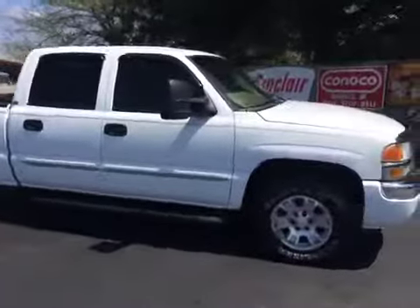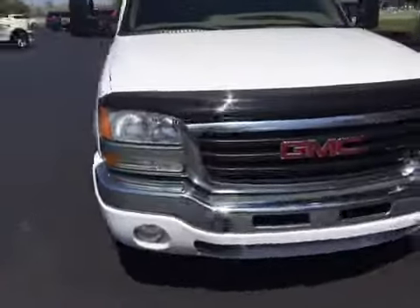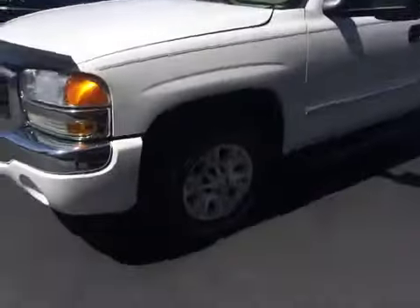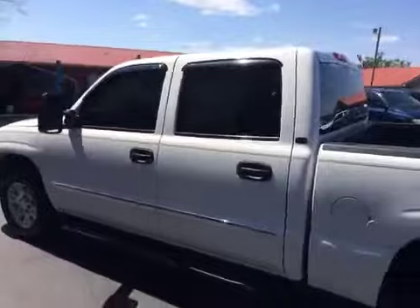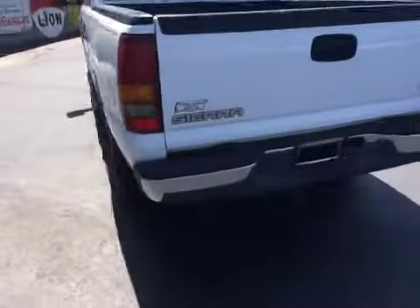The video parade continues. Look right here guys — 2007 model, four-door, four-wheel drive GMC Sierra with a tow package on the back.